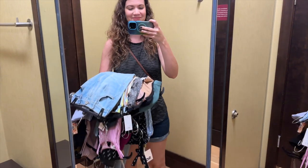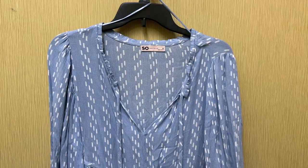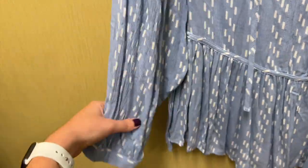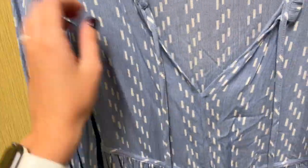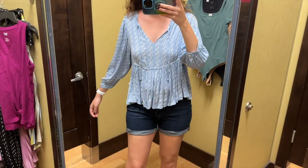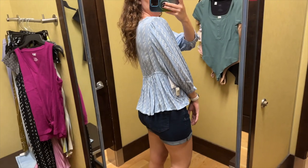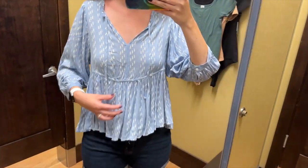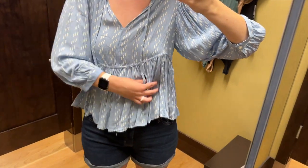I grabbed a bunch of stuff and headed to the dressing room. First up is this light blue peasant top from Kohl's Jr's brand, SO. It has a peplum and long sleeves. It has a split v-neck line with a tie and I tried this on in a size medium and it retails for $36. I really like the color and pattern of this top but I'm not 100% sold on the fit. When I grabbed it, I was imagining the peplum starting lower than right under the bust.